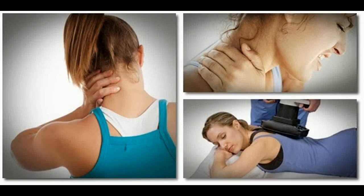Fibromyalgia: The Best Treatment Options. Exercise is a cornerstone of fibromyalgia treatment. The exercise program should include stretching, strengthening, and aerobic exercise.